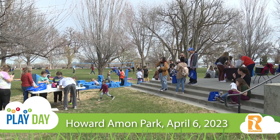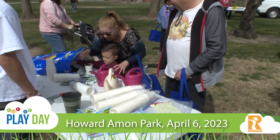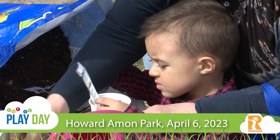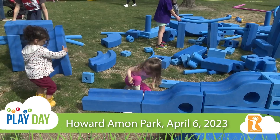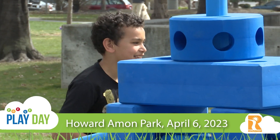Richland Parks and Rec hosted their spring pop-up play day on April 6th. Over a hundred kids enjoyed playing with the big toys and other activities, and visiting the informational booths by the National Park Service, the library, and more. Keep an eye out for more pop-up play days throughout the year at richlandparksandrec.com.